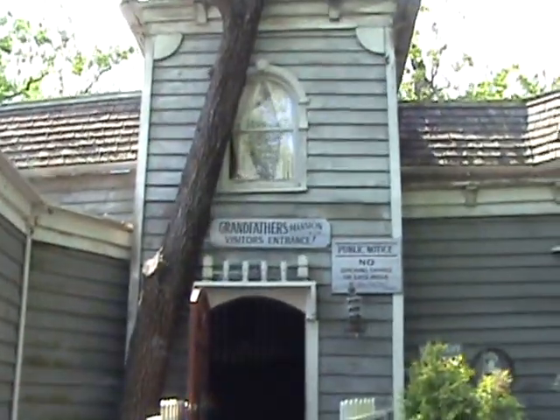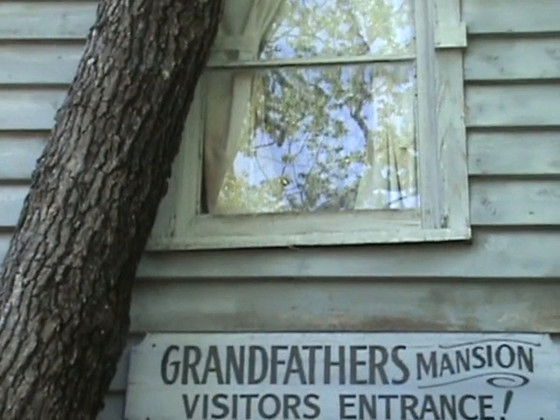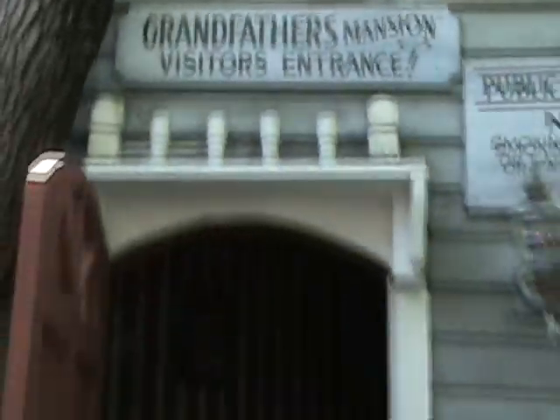It's kind of neat. This is one I had no idea was here. I love things like this — I love the old fashioned fun house. You can see the Grandfather peeking his head through the window there. Very reminiscent of Snow White at Disneyland. I guess it's the same kind of idea.